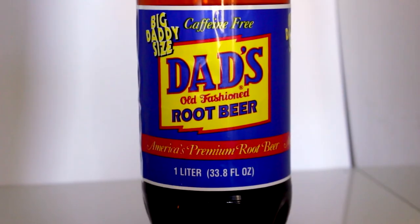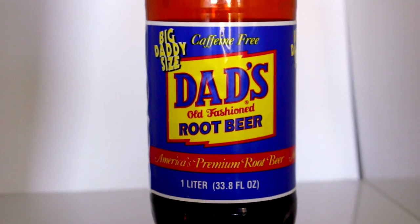The next thing I got looked really good — I've seen someone else haul this. It says 'big daddy size,' Dad's Old Fashioned root beer. It's one liter, caffeine free, and I love me some root beer or cream soda. So we're going to give it a taste test right now. The bottle is dark — oh my gosh it smells good. Thumbs up! It tastes good. So if you're craving a little soda or want to make some for the kids, this is a good one to pick up. It tastes like the real deal.